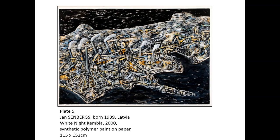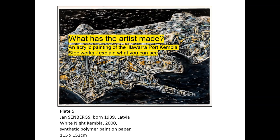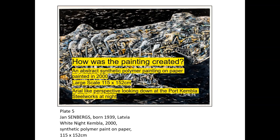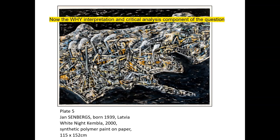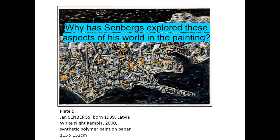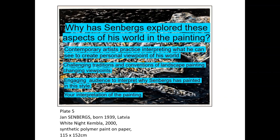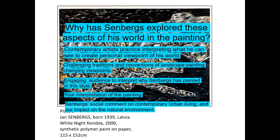Consider: Who is the artist and where is he from? What has the artist made? How was the painting created? And why has Sandbergs explored these aspects of his world in the painting?